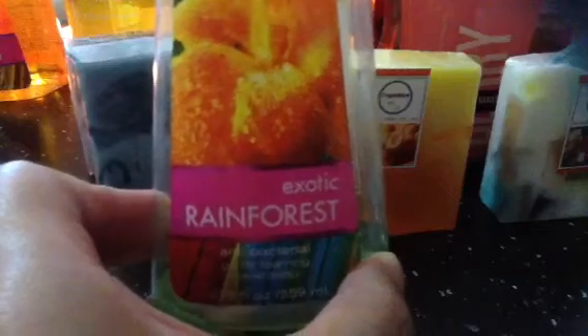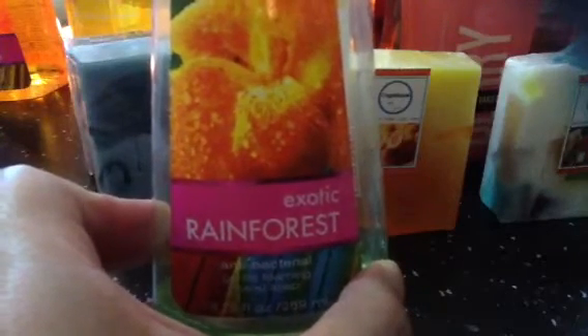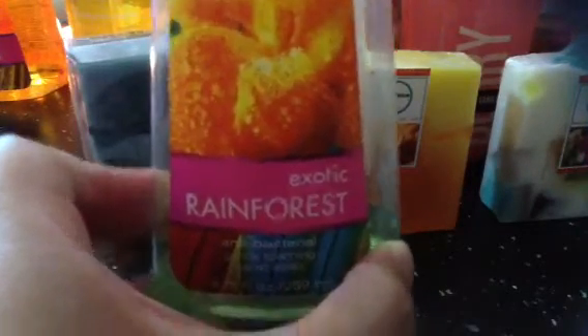This is the Bath and Body Works antibacterial hand wash. The first one I'm almost about to finish is Exotic Rainforest — it's a combination of floral and green notes. It's a pleasant hand wash and I really like it.